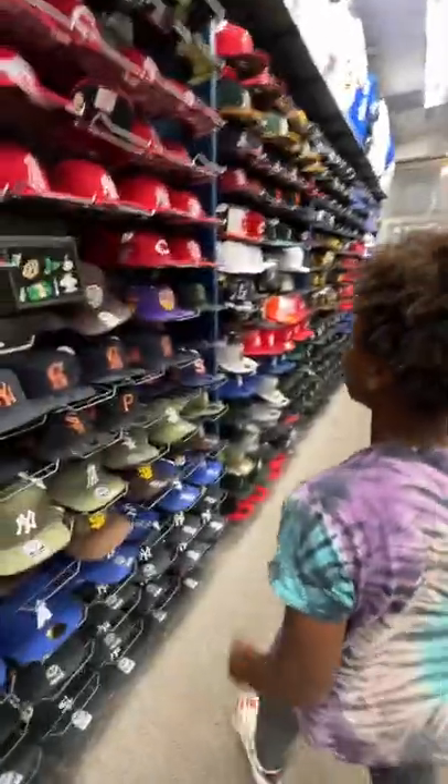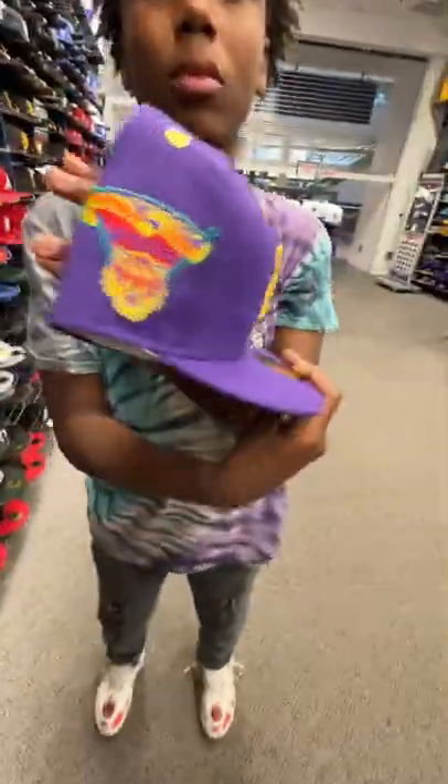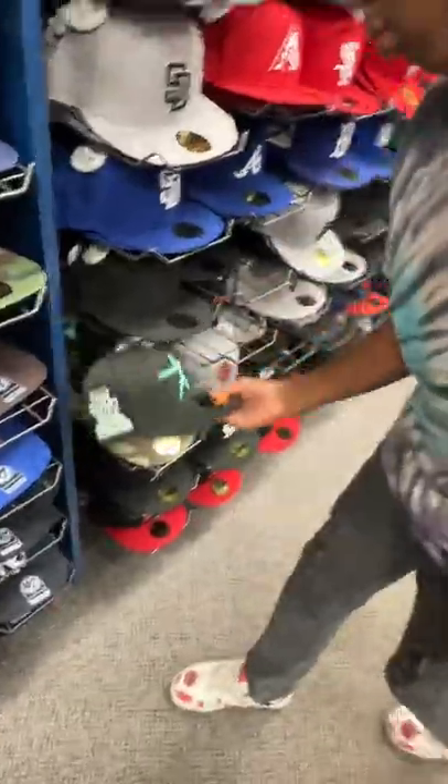What's up, bro? You want to go cop a new fitted hat? What's up, let's go. Come on. My nephew Gregory told me he wanted a new fitted hat, so we slid to the mall to get right.